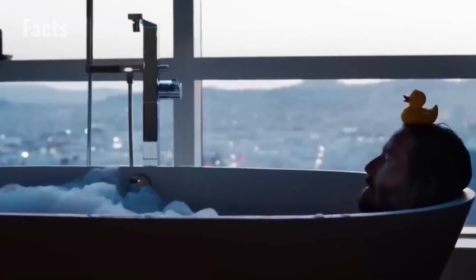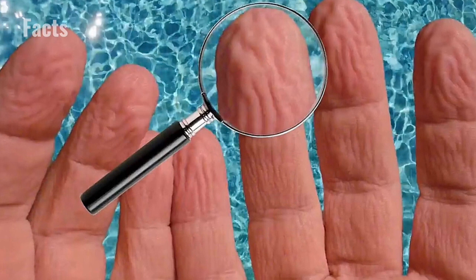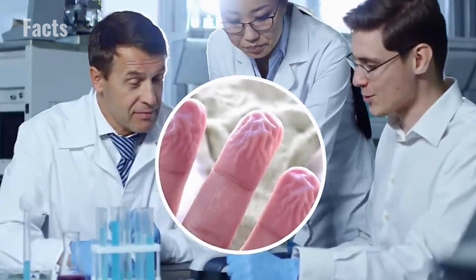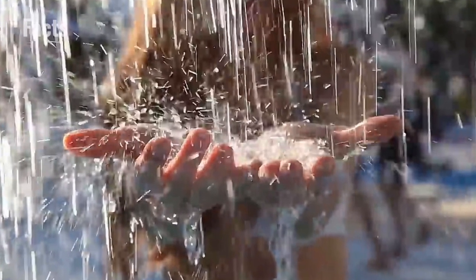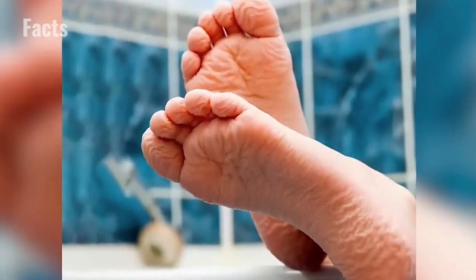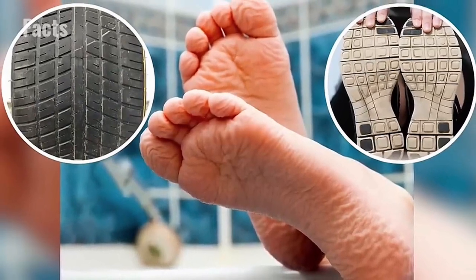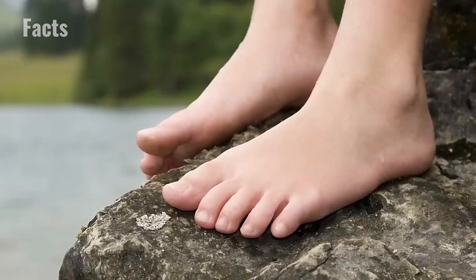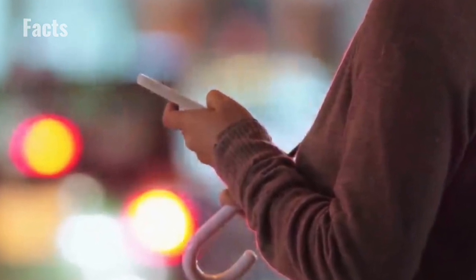Spend more than a few minutes soaking in the bathtub or tearing it up in the swimming pool, and you'll notice that your fingers have undergone a pretty dramatic transformation. What exactly is up with water-shriveled fingers? Scientists can't be 100% sure, but one theory stands out: the wrinkles on our wet fingers and toes may act like rain treads on tires or the soles of shoes, making it easier to grip objects with wet skin. The theory goes that our wrinkled digits could have given our ancient ancestors a key advantage when gripping damp branches or navigating slippery rocks.